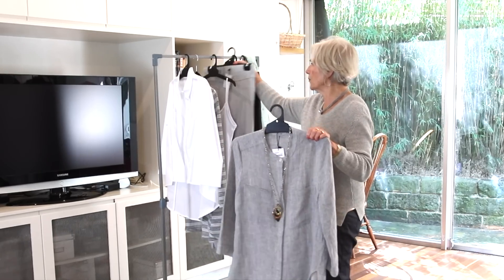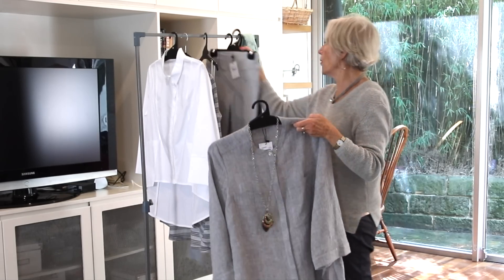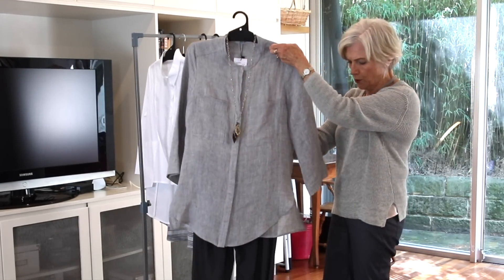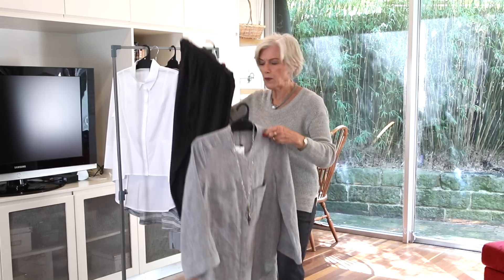And I've teamed it with this pant, so it can be like that — print and texture together. Or, of course, you could go back to charcoal, which would also look good. And if you notice the detail at the bottom of the pant, it just picks up the greys really, really well.